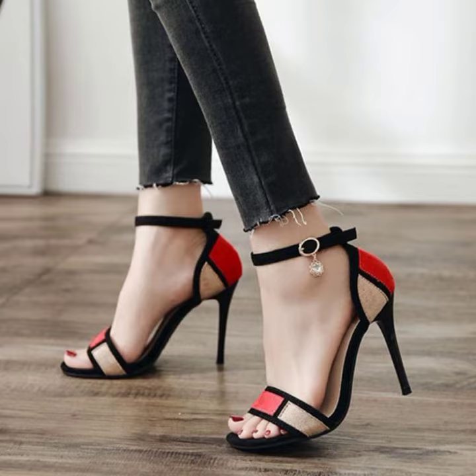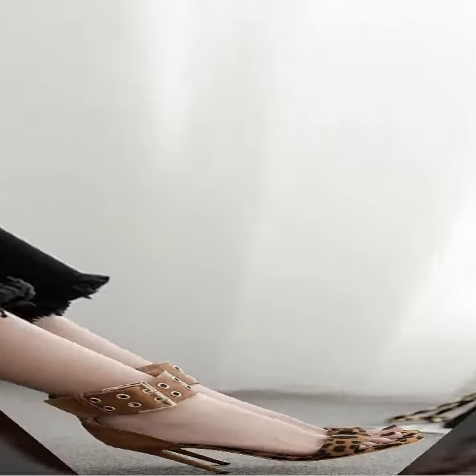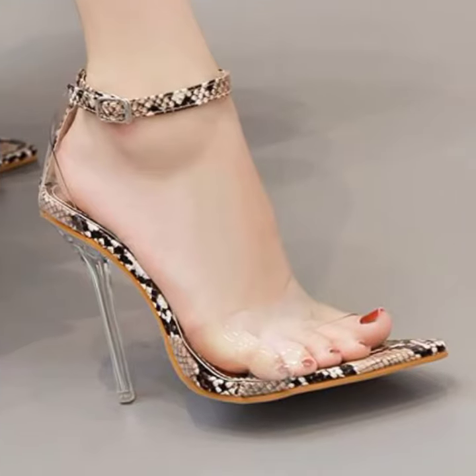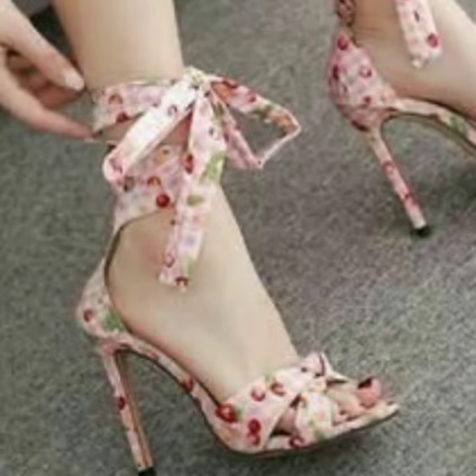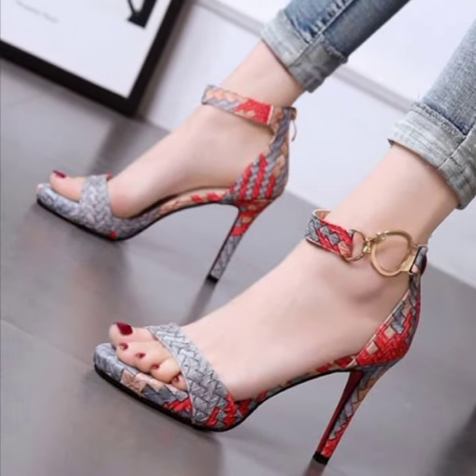My dear friends, if you want to buy, please go to your own shopping mall also, and visit these famous websites. Bow tie heels, floral printed heels, buckle heels, and many attractive snake-style designs are available.